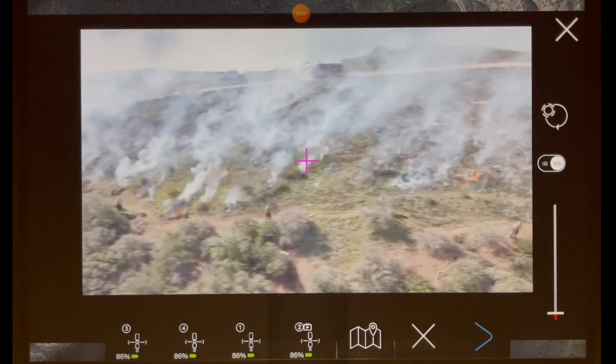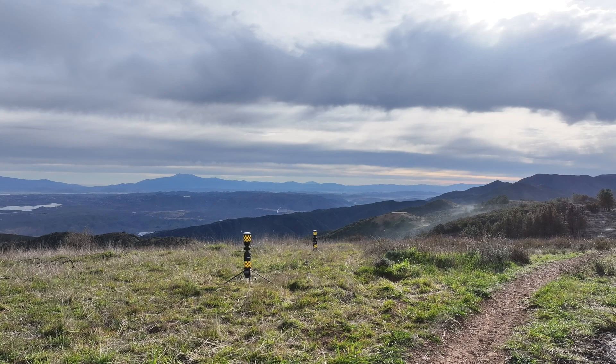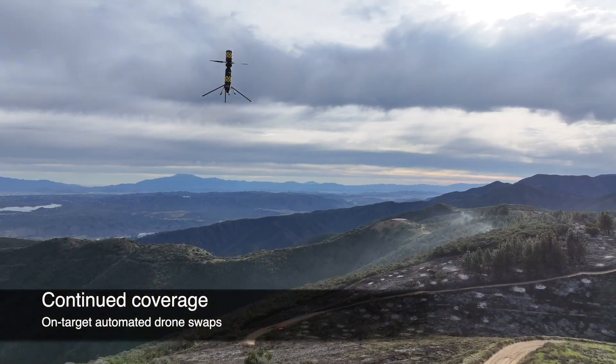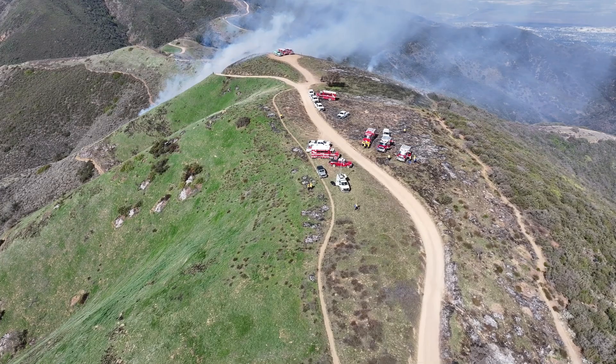Priority means we got you covered. When a drone runs out of battery, the system will launch another drone for a mid-air hot swap, sending the depleted drone back home for a safe landing. This allows for continuous coverage for as long as you need it.